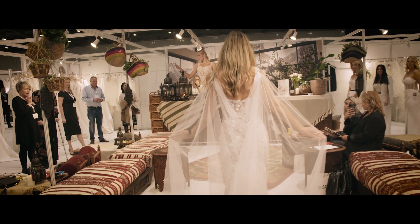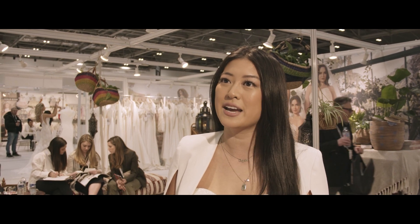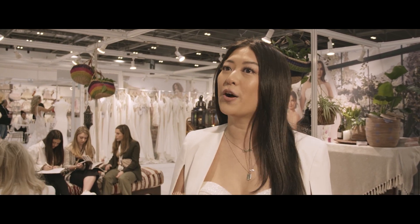It also has a lot of our sophisticated fit and construction so that our brides can not only look beautiful all day, but feel beautiful and comfortable all day. It's really for your classic bride, but with a modern twist without being too flashy or too edgy.